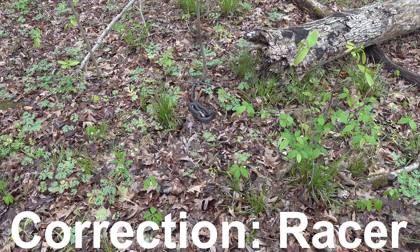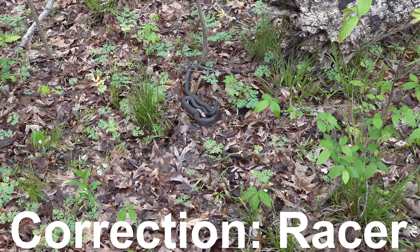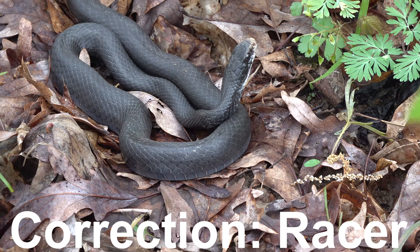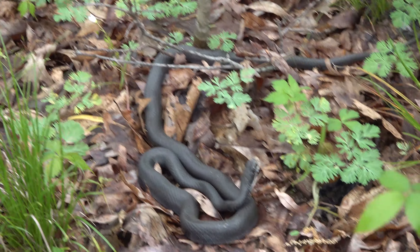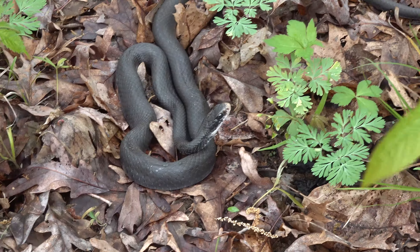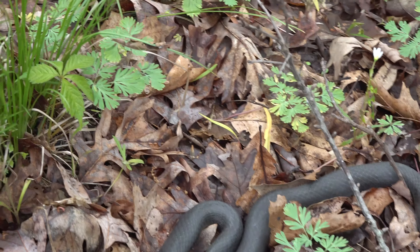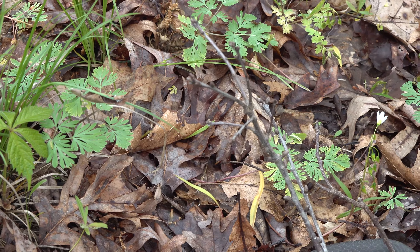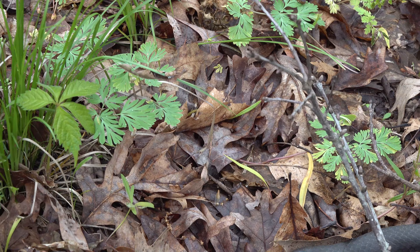All right folks, we've got a rat snake. Oh yeah, that's a pretty one — a very pretty, old rat snake. It's pretty wild, she's hanging out. We totally walked right by it.